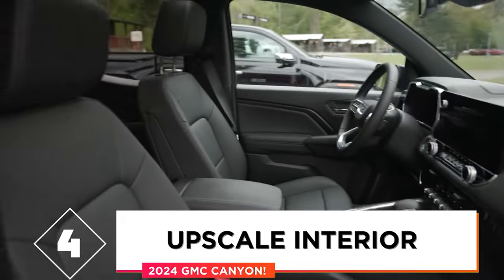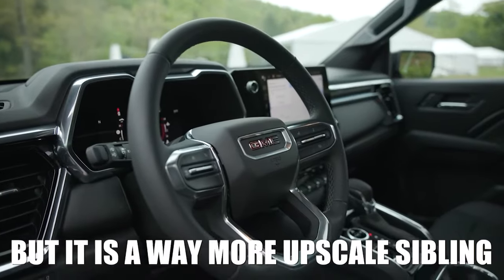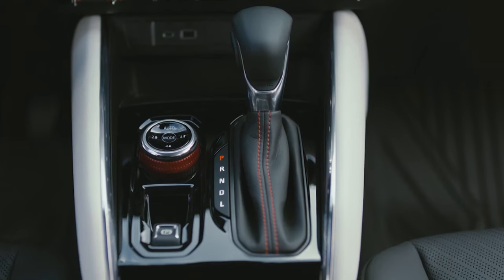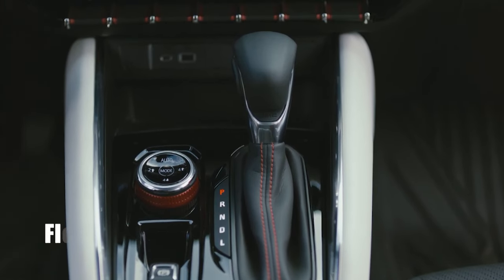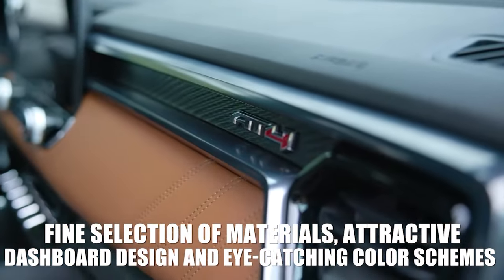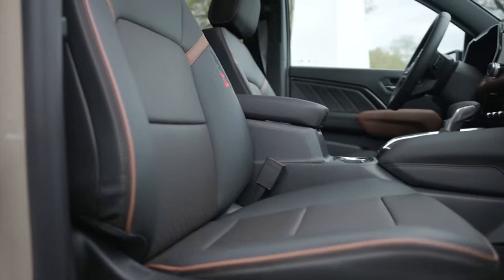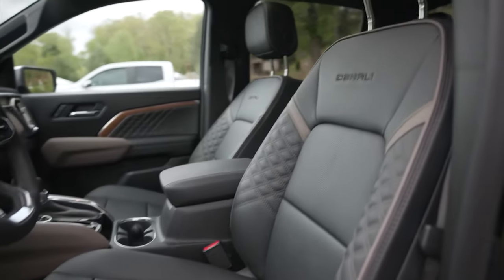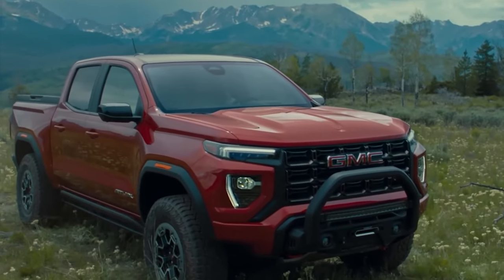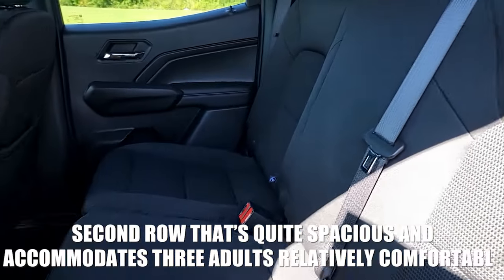Reason 4: Upscale Interior. The Canyon may be the Colorado's mechanical brother, but it is a way more upscale sibling. The recent redesign brought a completely new cabin design, and the Canyon now offers one of the nicest cabins in the class. Even if you pick the most basic version, you'll get a fine selection of materials, attractive dashboard design, and eye-catching color schemes. Moreover, all models come standard with a digital instrument cluster and a massive infotainment screen, while the center console has been designed to provide great ergonomics with a new gear selector and mode selector. Just like most midsize pickups today, the Canyon also comes exclusively in a crew cab layout, with a second row that's quite spacious and accommodates three adults relatively comfortably.